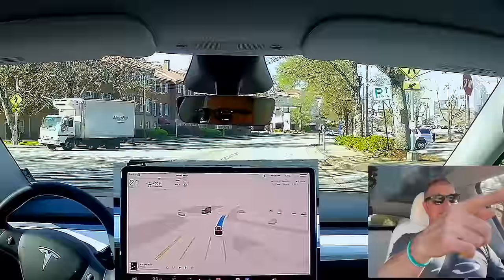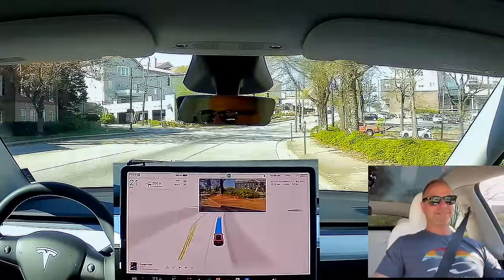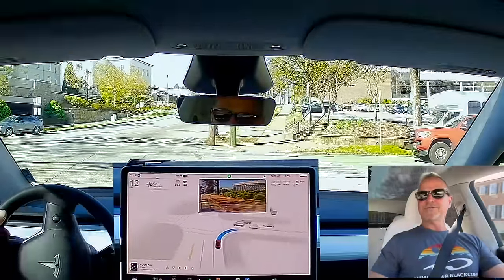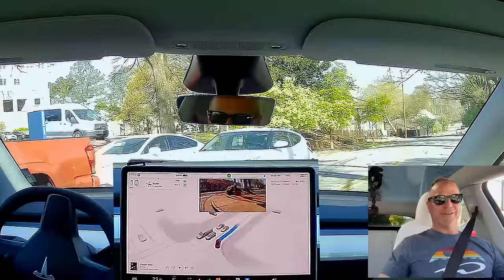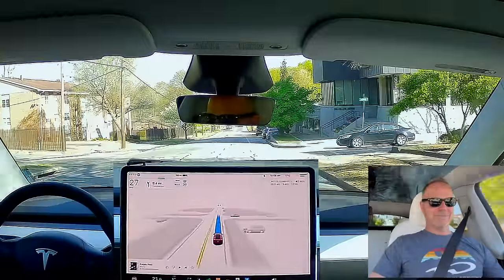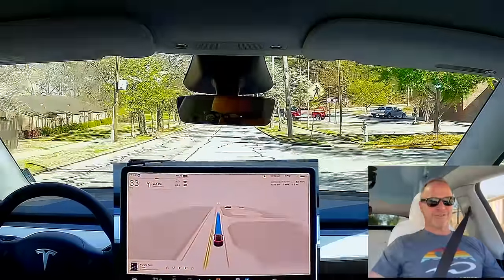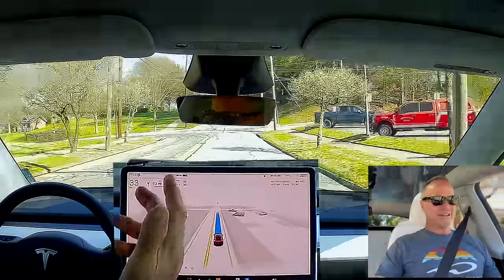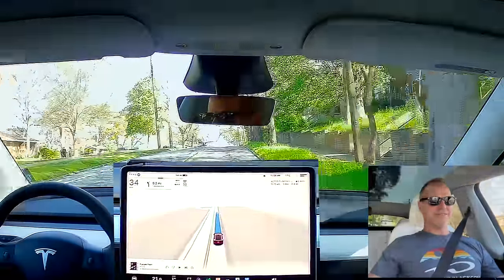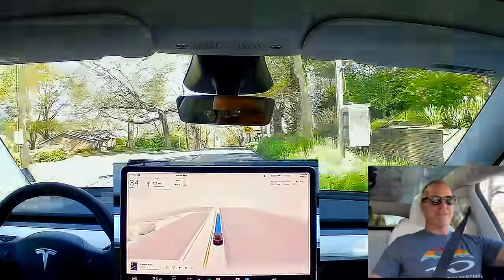This is the same mistake as last time — it just drove right through the parking spots. This is not a lane, Tesla, you've got to fix this. I didn't disengage, but that was clearly wrong. If there were cars parked there I'm sure it wouldn't do it, but because there were no cars it's treating it like a lane and it's not a lane — it's a parking area. There was nobody around me so it wasn't unsafe, but it would have been very confusing to other people.